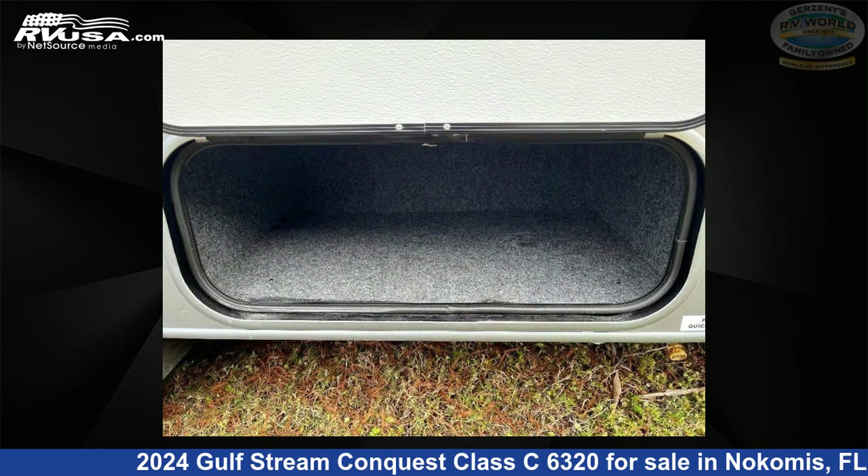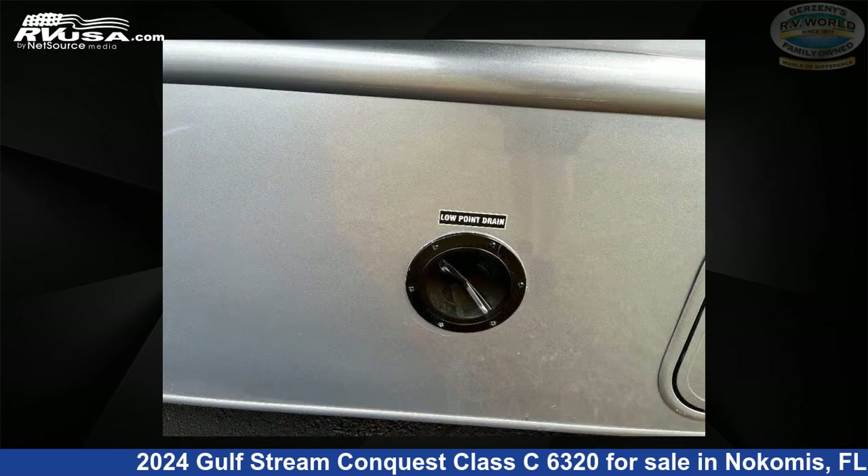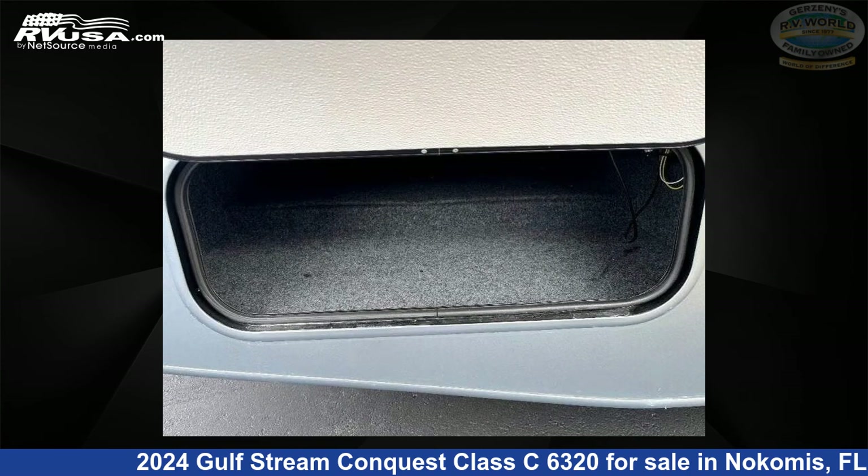This new Gulfstream is 32 feet 0 inches in length and features sleep 7, slide out, and 35 gallons freshwater capacity. The floor plan layout of this Class C features bunk over cab and rear bedroom.